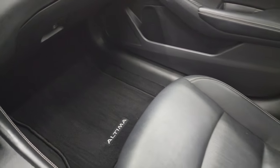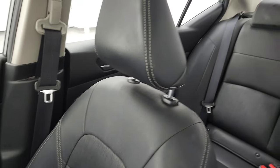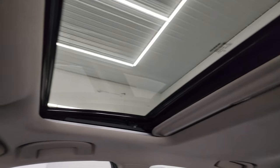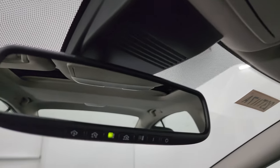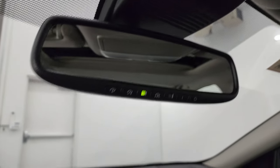The passenger side floor mat and seat are in fantastic condition — no rips or tears, and it smells very clean inside. You do get the power sunroof. There's an SOS button, sunroof controls, and map lights. You also get HomeLink buttons for your garage door, security systems, and lighting systems in the mirror, plus an auto-dimming mirror.